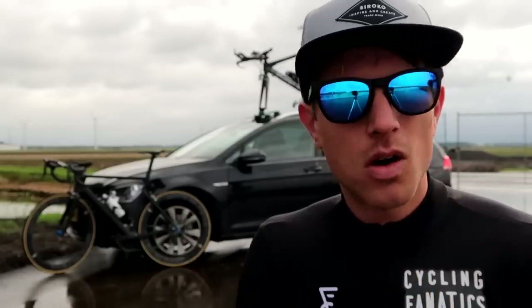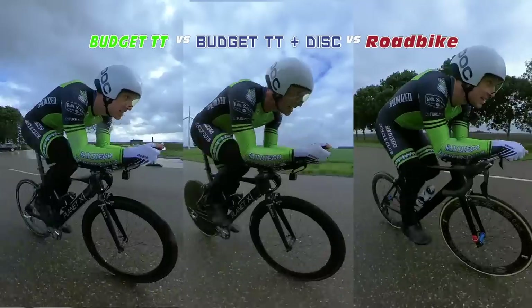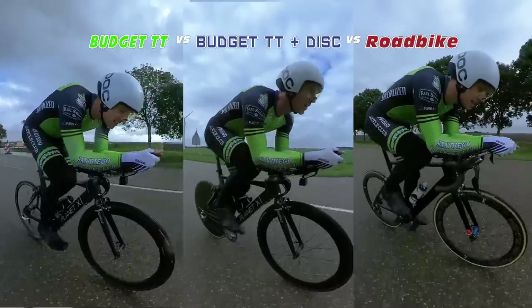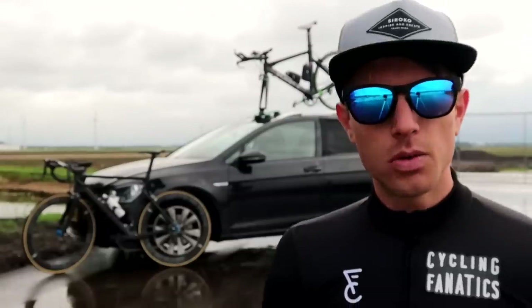To make this somewhat scientific, I want to go at exactly the same power. I'll use the same power meter on both bikes and ride into the wind for those six and a half kilometers, then turn around and do the same stretch back. I'll do that on all three bike setups and then compare the three to see what the difference is.